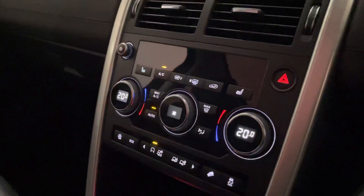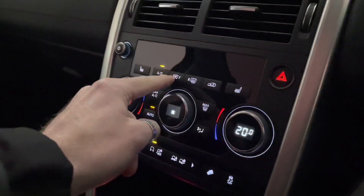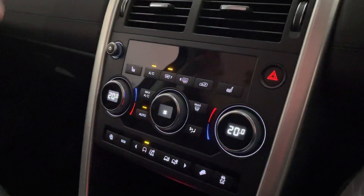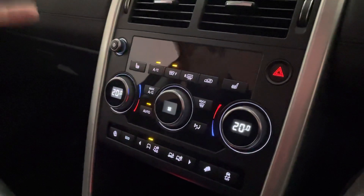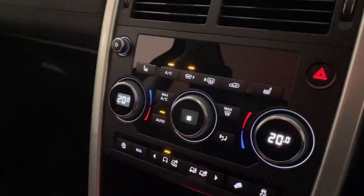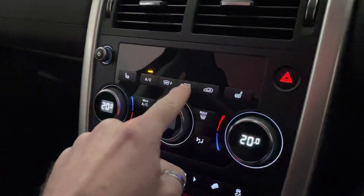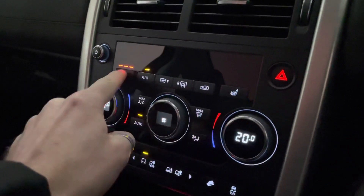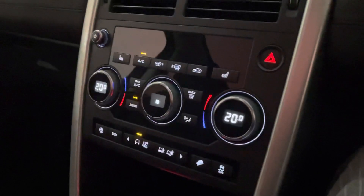A great feature I love about Land Rovers is the heated front windscreen. You have that function on this car — it will melt ice, snow, or condensation off that windscreen within 30 seconds. It is brilliant. You also get heated seats, which are really nice to have in the winter.